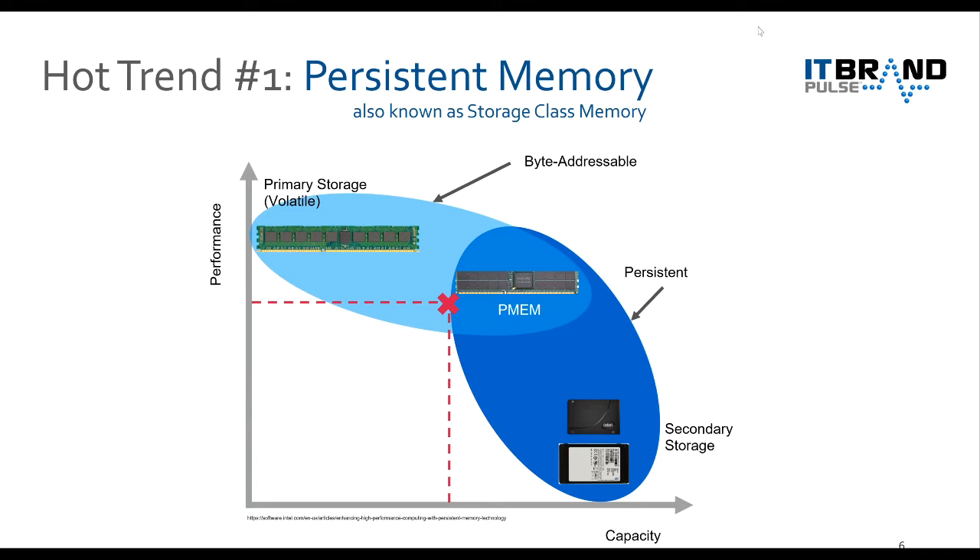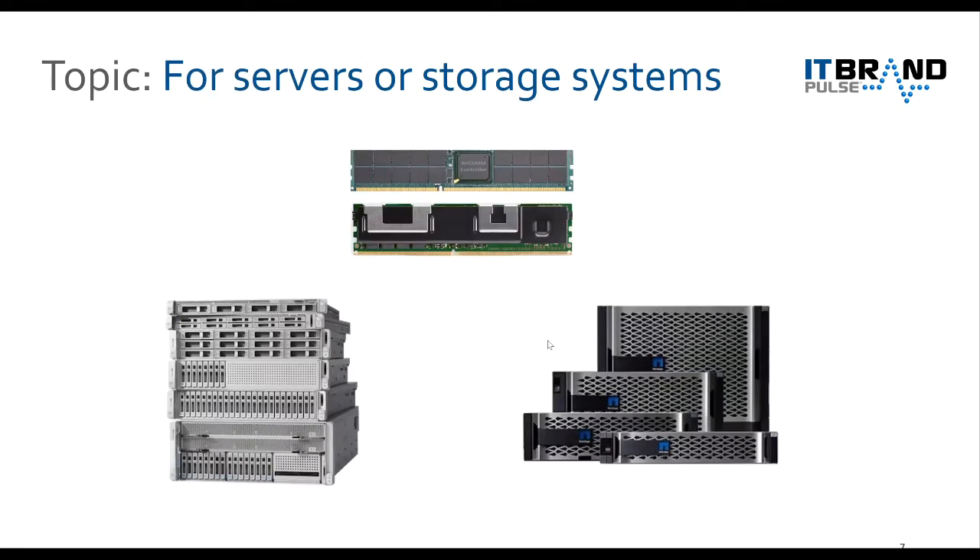So the answer is: persistent memory has a lot of capacity for a lot less than DRAM, and it's a whole lot faster than secondary storage. It's a new class. We're seeing questions pop up — we'll get to those in a second. Next slide: is persistent memory — PMEM, storage class memory — for servers or for storage systems? Jeff, is PMEM for storage or servers, and where is NetApp using PMEM?